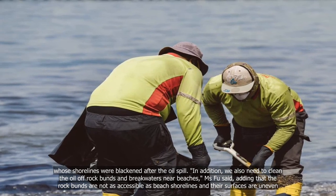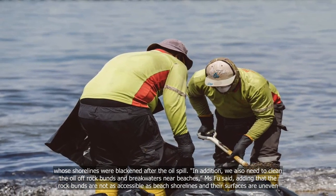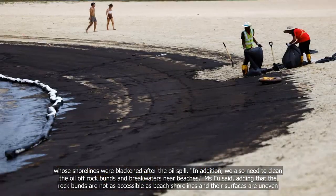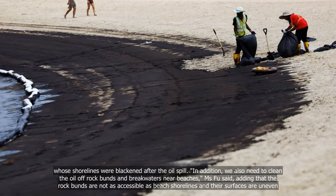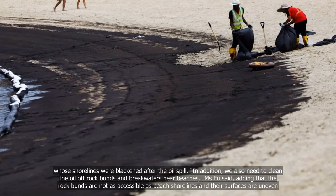"In addition, we also need to clean the oil off rock bands and breakwaters near beaches," Ms Fu said, adding that the rock bands are not as accessible as beach shorelines and their surfaces are uneven.